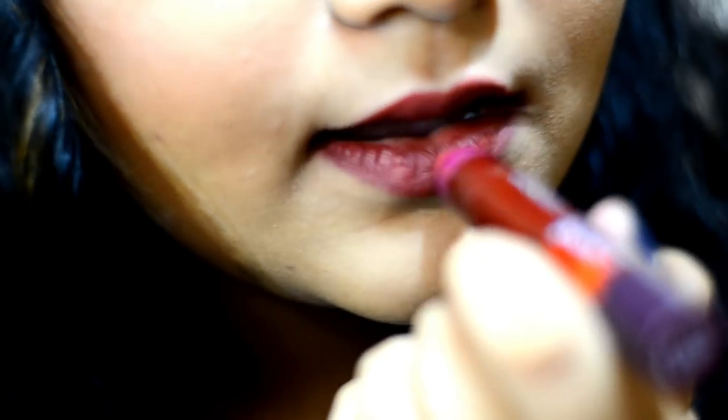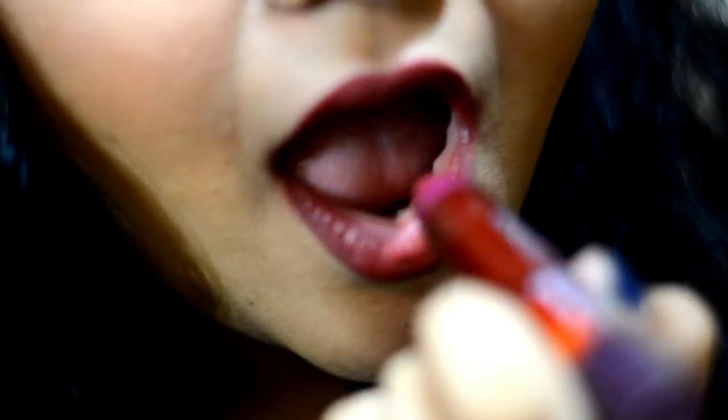This next one is an absolute lip product and it's in the shade Hot Chocolate. I'll apply it and show it to you. It is not drying on your lips and it's very nice.